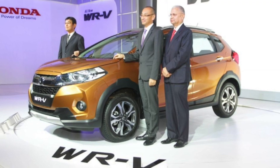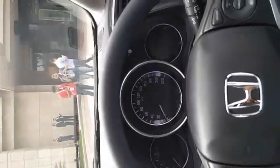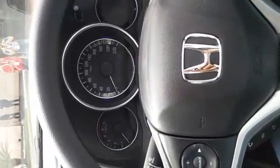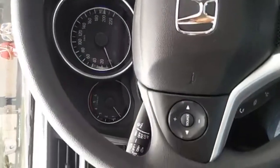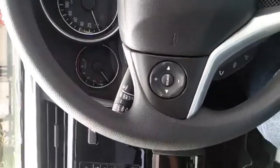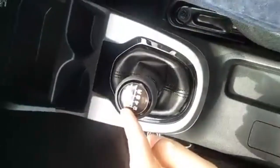This is the top end VX variant. The ground clearance is 188 mm. Coming to the interior, it's the first car under 10 lakhs to feature a one-touch electric sunroof. This being the diesel, you get a six-speed manual gearbox.